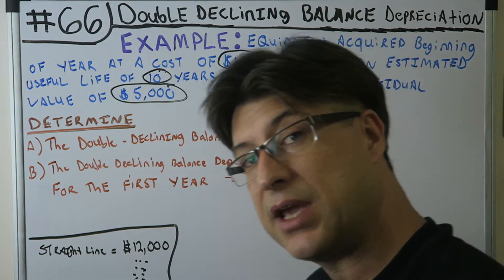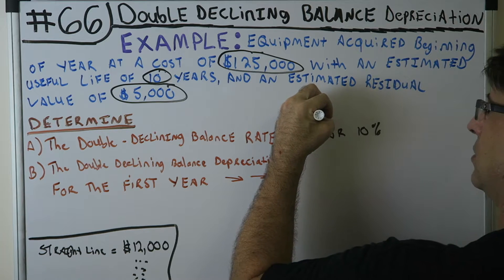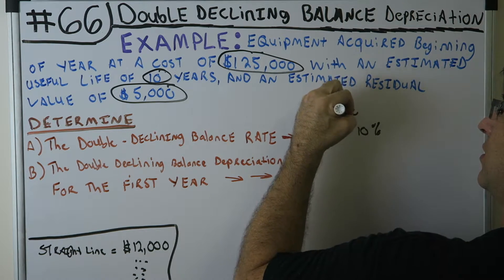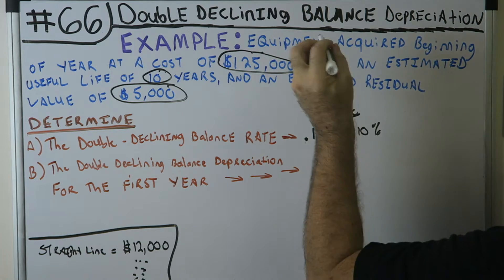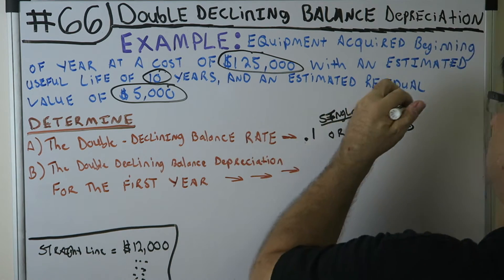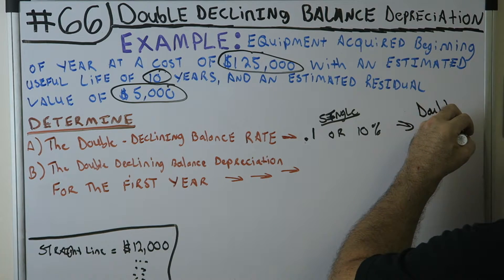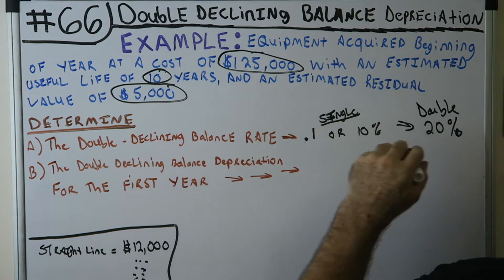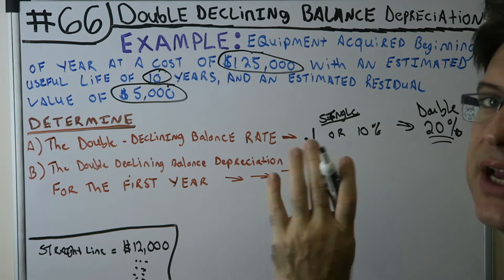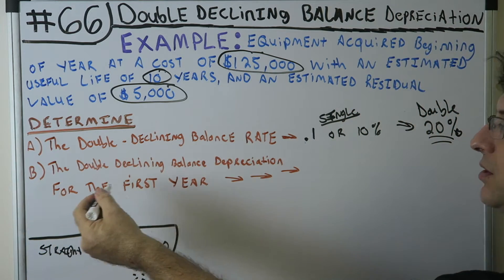The name tells you what to do — 'double' declining balance. You double the straight line rate. The straight line rate is the single — think of it like a single burger patty at 0.1 or 10%. The double burger? You add another patty — double it. So the double declining balance rate is 20%. That's the answer to part A: the DDB rate is 20%, and all we needed was the useful life.